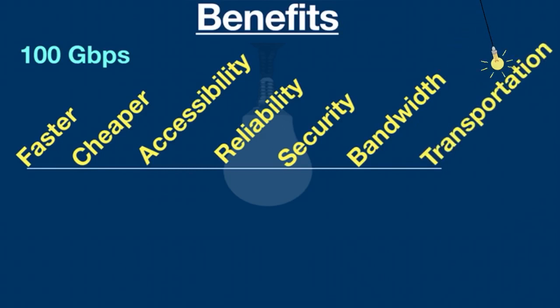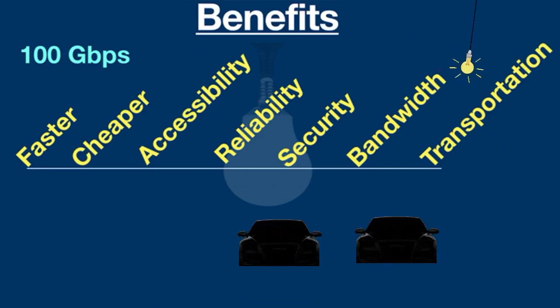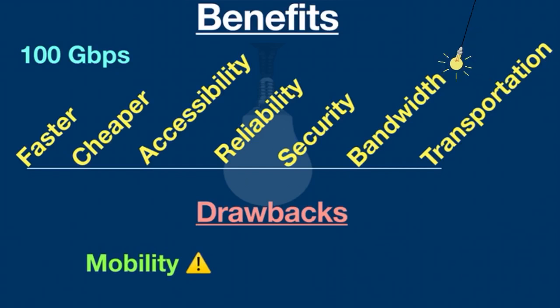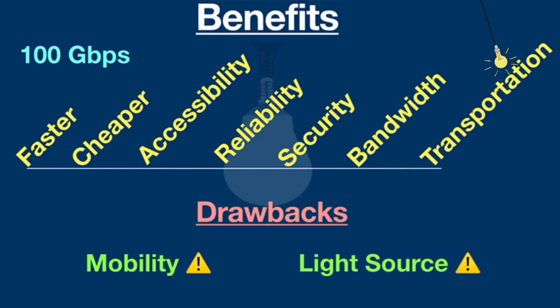Li-Fi can also be used for vehicle-to-vehicle communication for traffic management. A couple of drawbacks: mobility is an issue because light cannot pass through walls, and without a light source, Li-Fi doesn't work. Airports, hospitals, and streets are among the areas where Li-Fi technology could bring exceptional performance. The boom in mobile phones and the rising demand for higher bandwidth are expected to push the development of Li-Fi technology in the next few years.